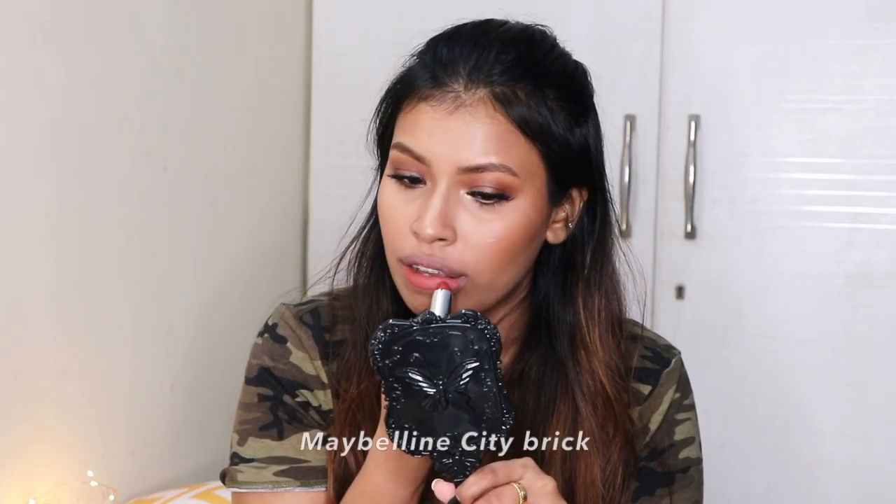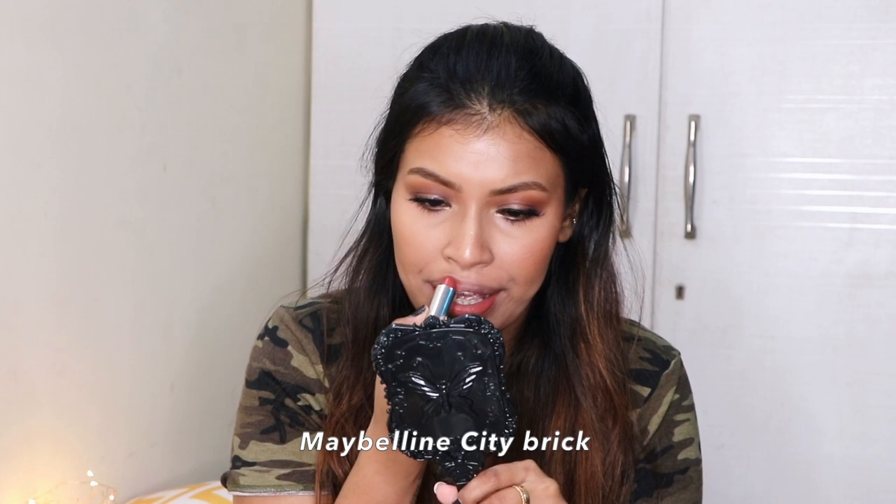The next one is from Maybelline — their newest City Brick collection in shade 01, Midtown Pink. It's a peach-toned nude color. Since the formulation is from the creamy matte range, it's very comfortable on the lips, and the color is really pretty.